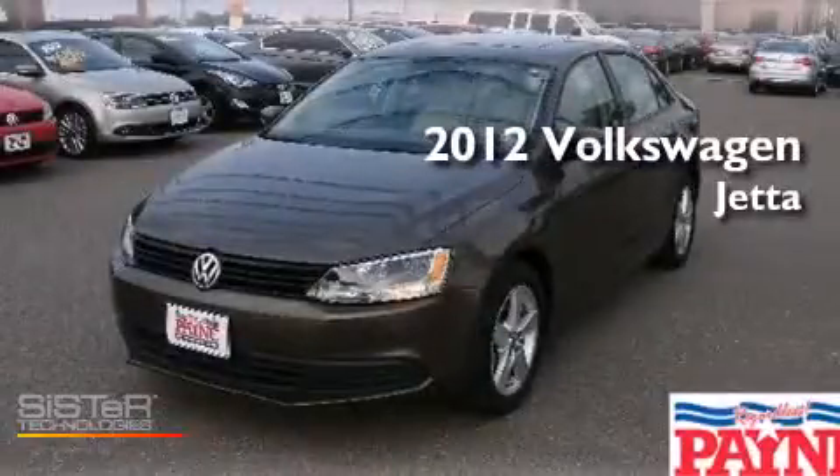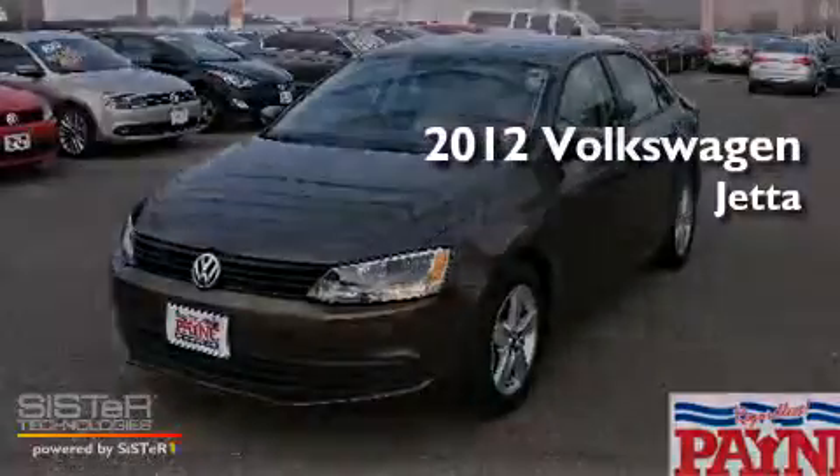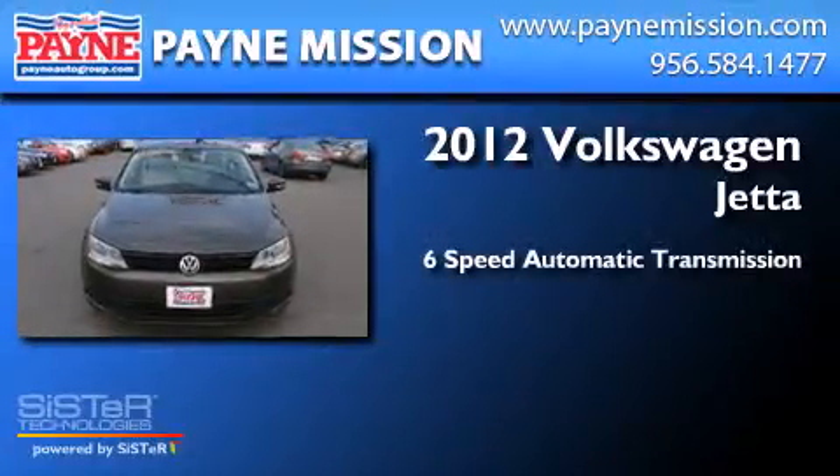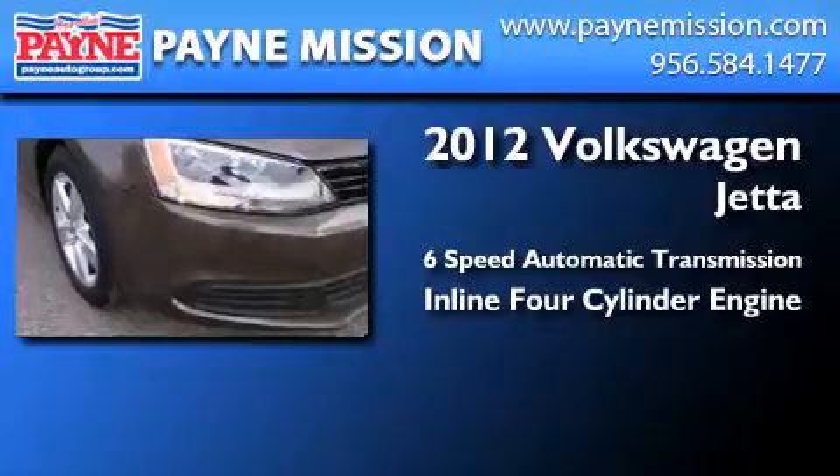This is a 2012 Volkswagen Jetta. This four-door sedan has a six-speed automatic transmission and an inline four-cylinder engine.